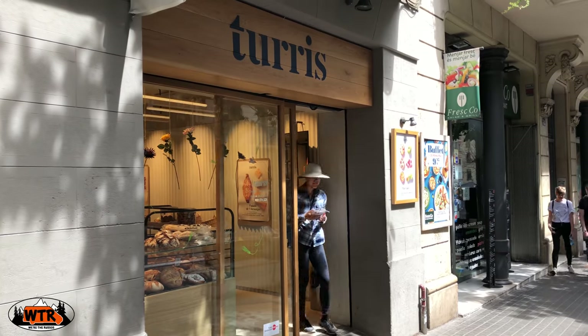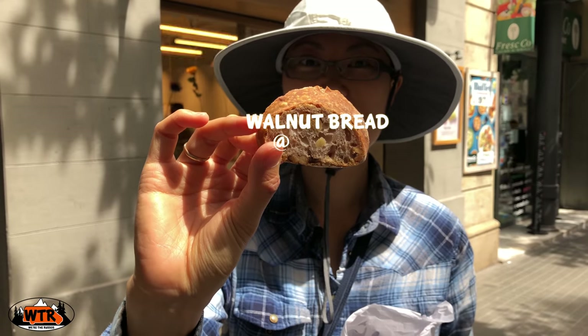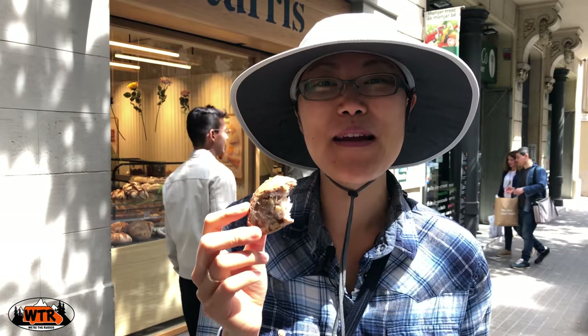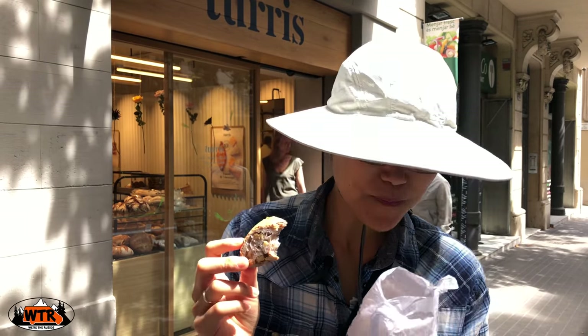For artisan bread and a really good croissant, head to Tourists. The walnut bread is our favorite. This bread is delicious — lots of walnuts in here. The crust is nice and crunchy, and the inside has a wonderful texture. Delicioso!